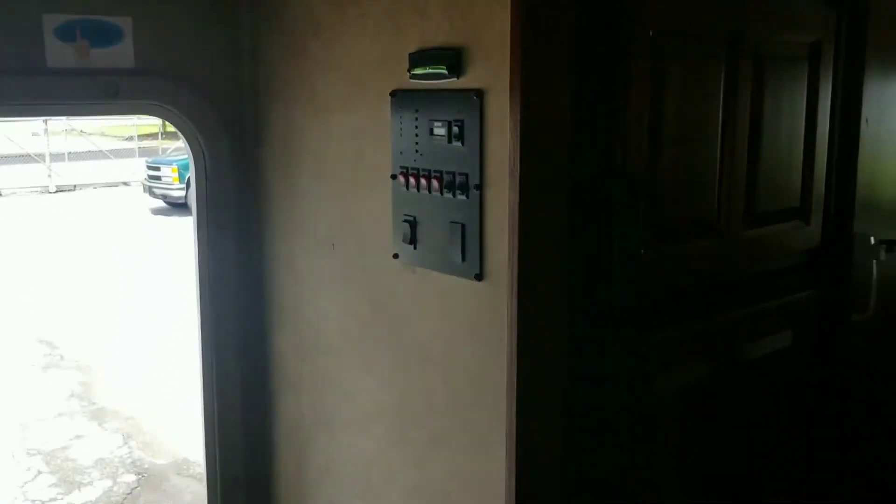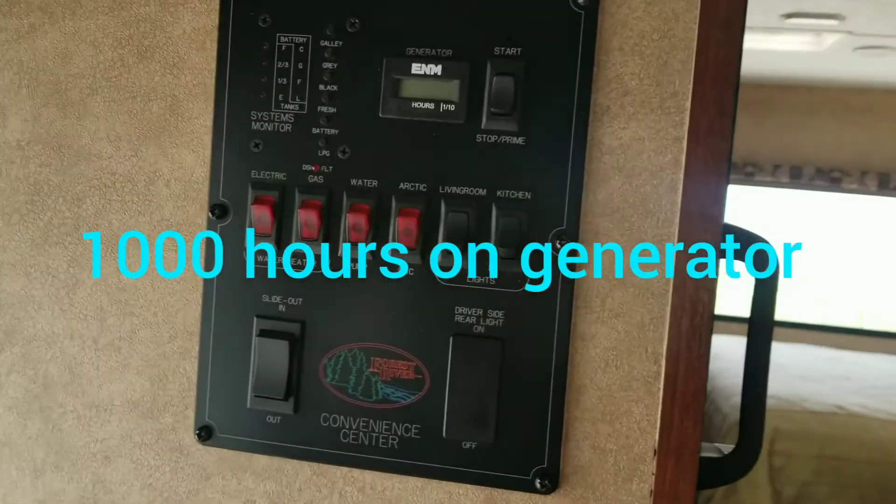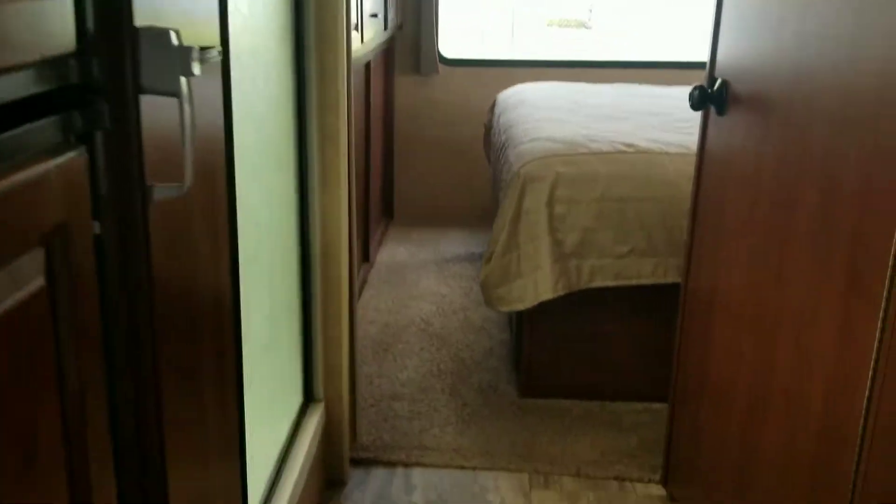The refrigerator runs on propane or electric. There are 1,000 hours on the generator. In the rear to your left, you have a shower with a skylight.